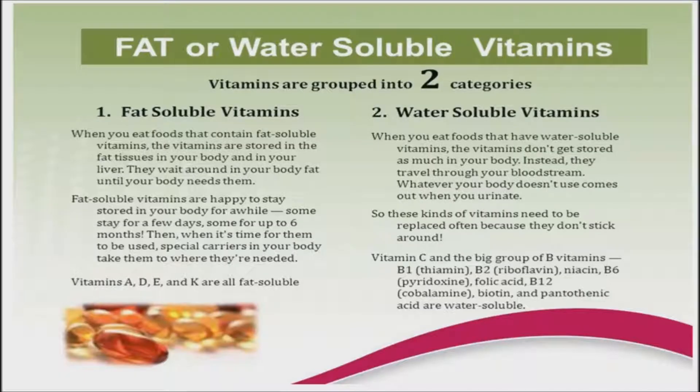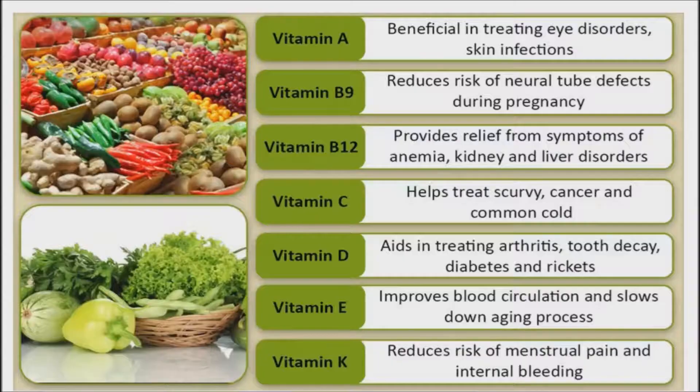Fat-soluble vitamins are dissolved in fat, then delivered by your bloodstream. Excess vitamins are stored in your liver for future use. Water-soluble vitamins dissolve in water and aren't stored by your body — they have to be replenished every day. Take your multivitamin within 30 minutes of a meal to help aid digestion and boost the absorption of fat-soluble vitamins. Don't take your multivitamin too close to bedtime, as vitamins B12 and C, found in most multivitamins, can have stimulating, sleep-disrupting effects.